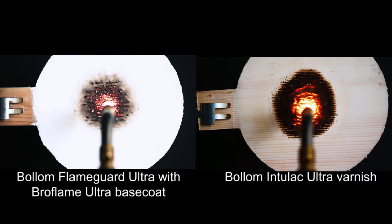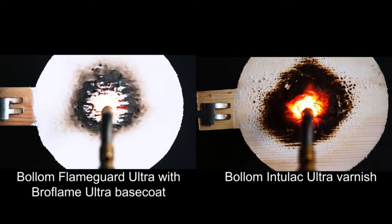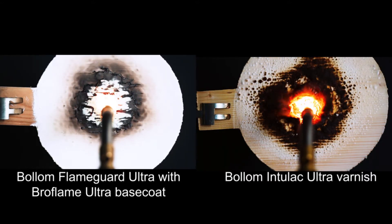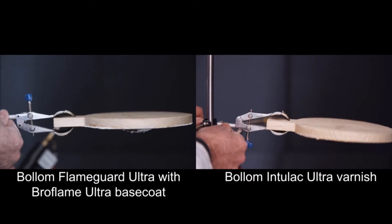But when we protect the panels with Bollum Flame Guard Ultra with Bro Flame Ultra Base Coat and Bollum Insulac Ultra Varnish, we see incredible fire resistance. In the same five minute period it took for the torch to burn completely through the unprotected timber, the rear of the Bollum protected panels is unblemished.